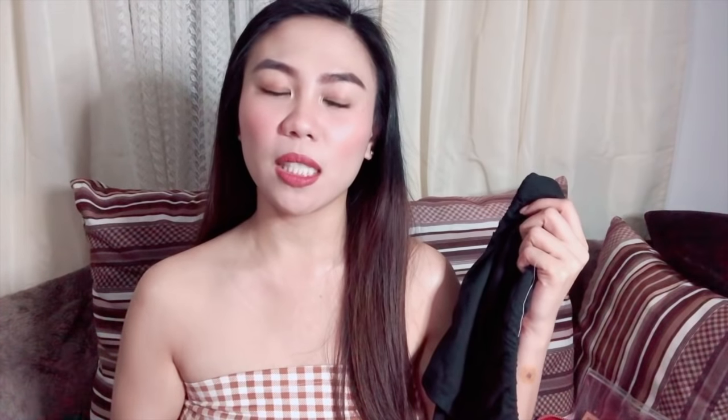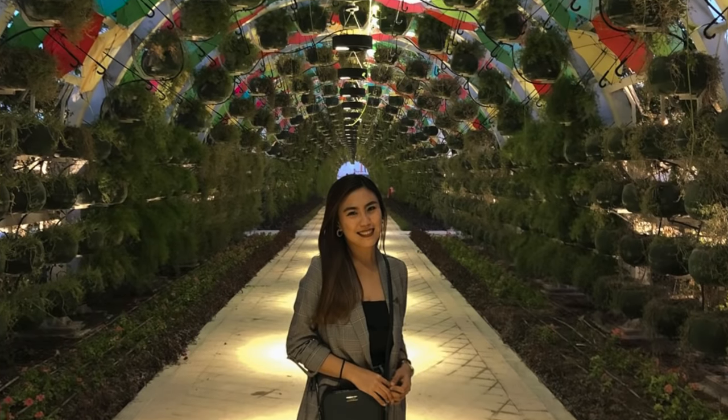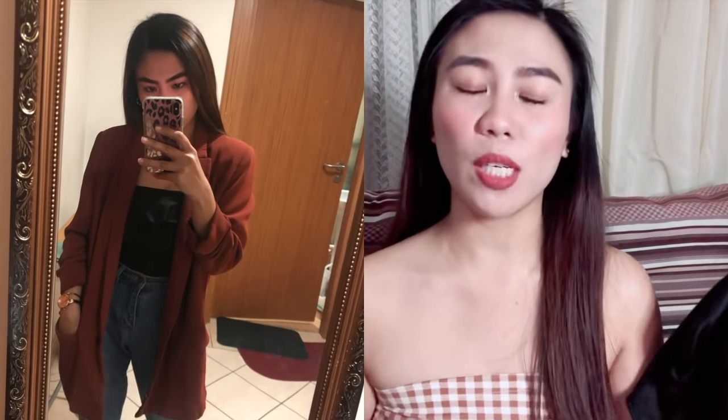Next item is the same style as the first but it's not checkered — plain color block lang. I have a lot of tubes na ganito na black kasi maganda — you can use it sa lahat. Pwede mong gawin pang inner lang kapag naka pants ka, or kapag naka trousers ka, or kapag papasok ka ng office tapos lagyan mo lang ng blazer. I also got one in army green.